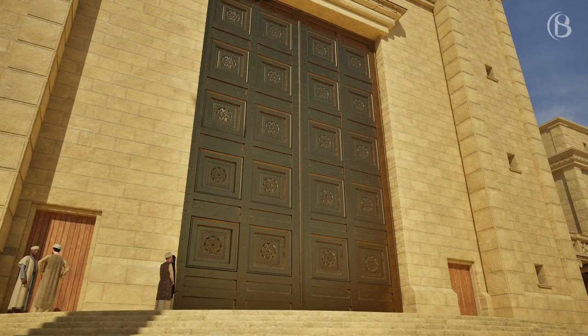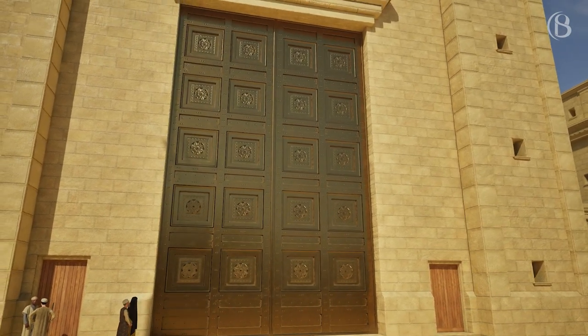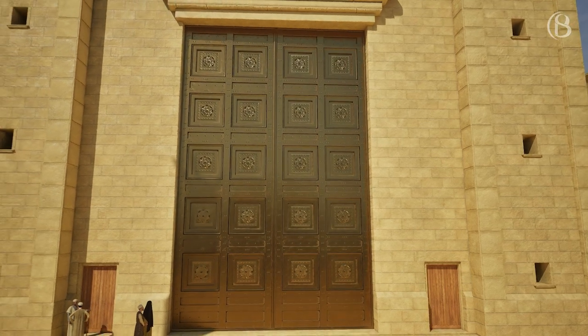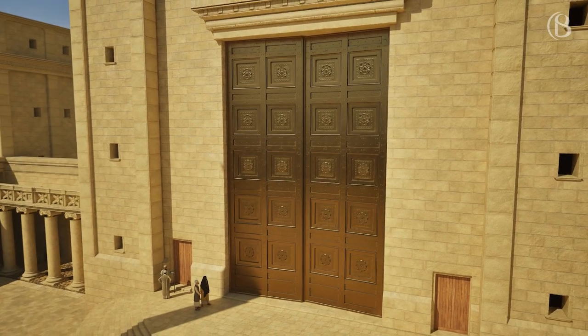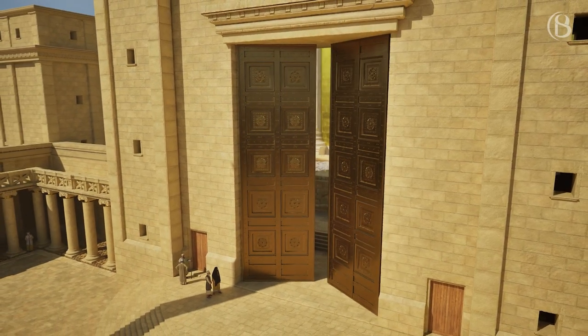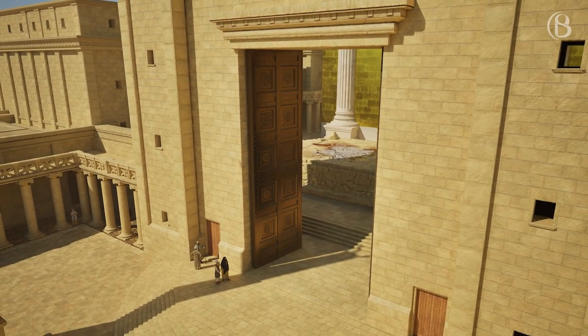At the top of the 15 steps was the imposing Nicanor Gate. According to Josephus, the large doors of the gate were of Corinthian bronze and far exceeded in value those plated with silver and set in gold. The gates were usually kept open so that worshippers could follow the proceedings in the temple court.